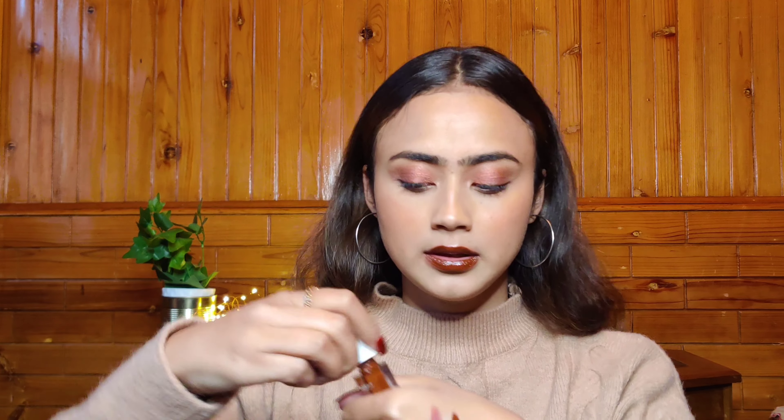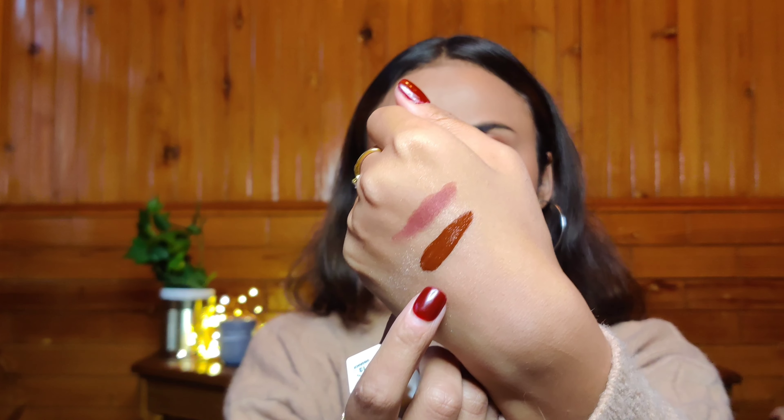The shade I'm wearing on my lips is Disgrace. If you're looking for a really bold deep chocolate brown for the winter season, wedding season, or any time — this is it. It's super matte, very comfortable on the lips, and you're not going to believe the price: just 110 rupees. The pigmentation is bang on.